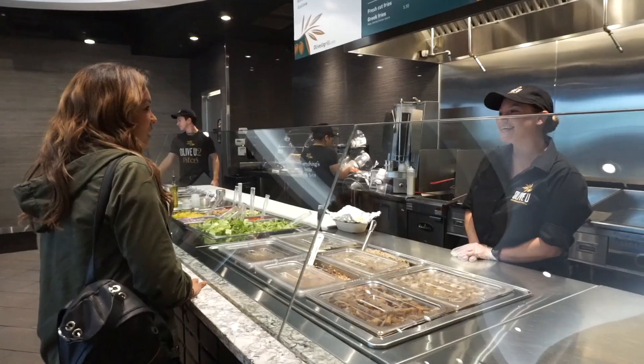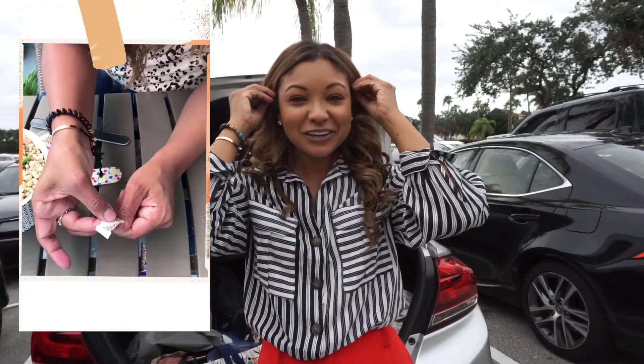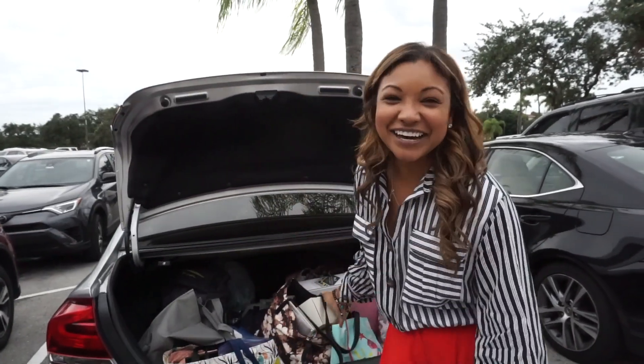We are also going to a restaurant called All of You, who reached out and wants us to try out some food and post about our experience there. And last, we are also doing a collab with a nail company that gave me some nail art to do, and I'm pretty excited because my nails are done up.